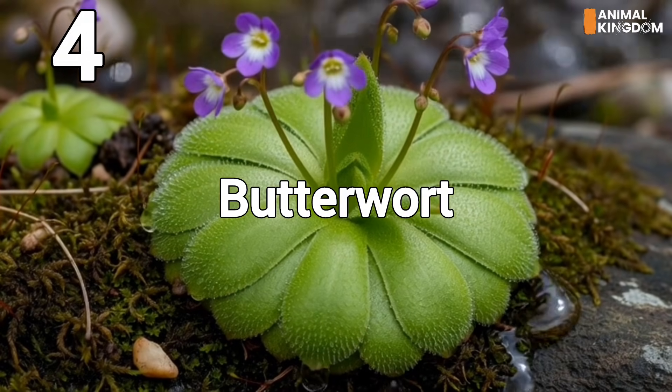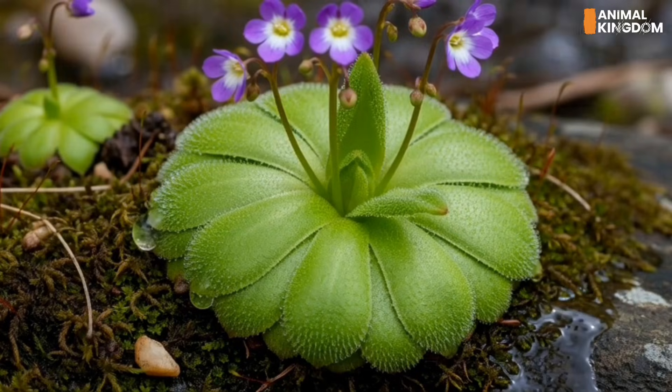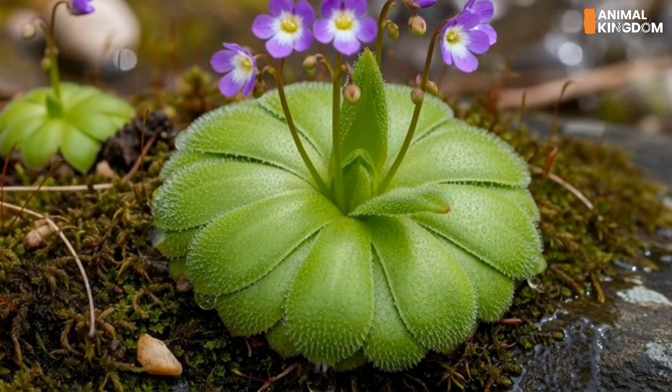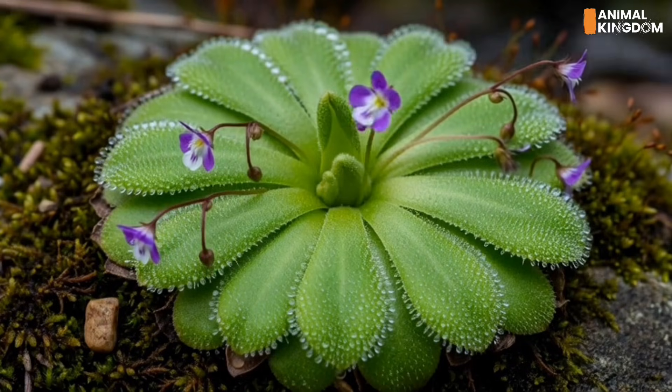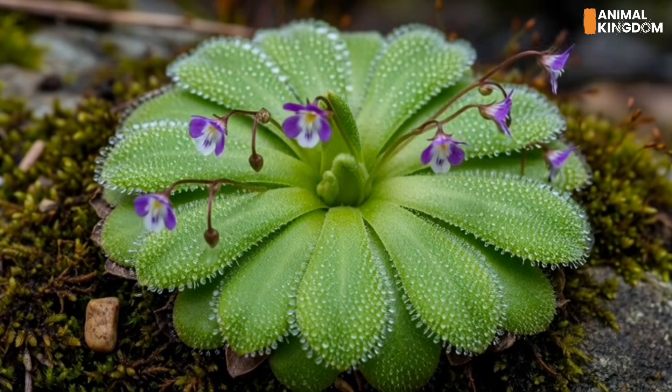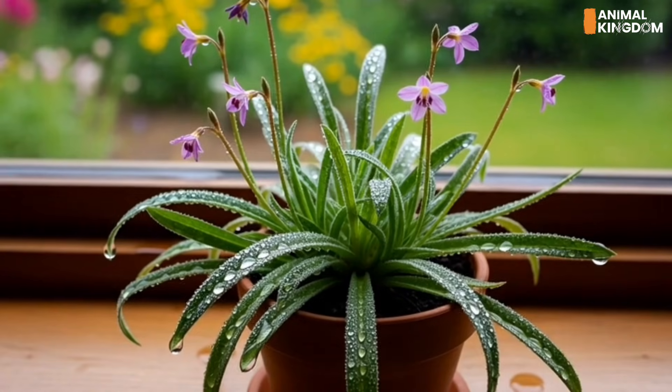Number 4: Butterwort, the sticky mat. Flat and unassuming, Pinguicula leaves shine with a glue-like substance. Small insects land, get stuck, and are slowly digested. Butterworts also serve as natural pest control, especially among growers of other carnivorous plants.